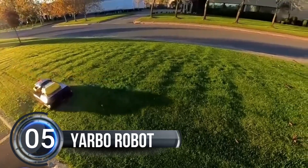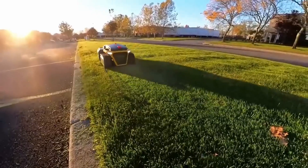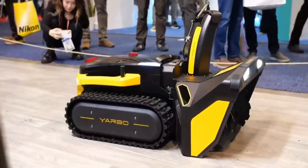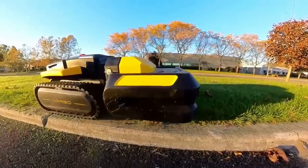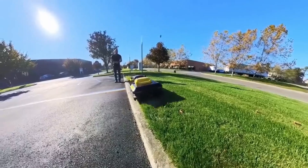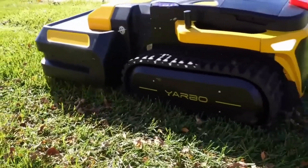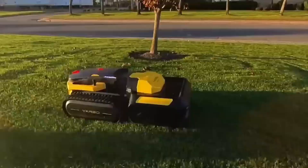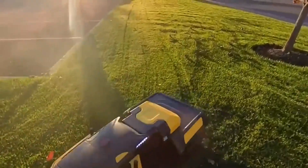Number 5, Yabo Robot. Meet Yabo, the coolest robot on the block that will make your life so much easier. Yabo is a super smart robot that can help you with all your yard work, like mowing the lawn, blowing away leaves, and even shoveling snow. But Yabo isn't just any old robot — it's modular, which means you can change its attachments to suit the season. So in the summer it can mow the lawn, and in the winter it can shovel snow.